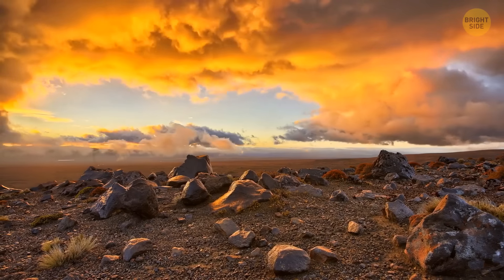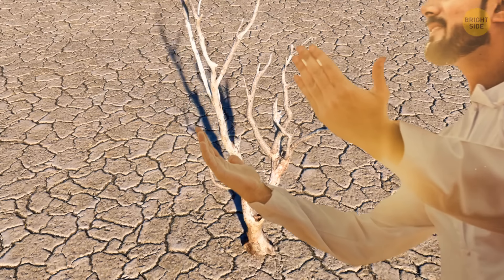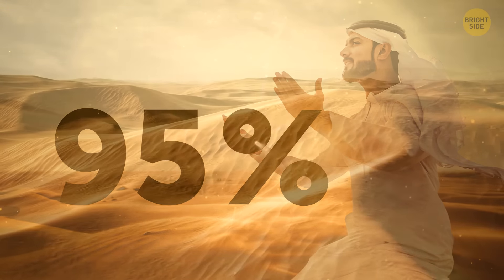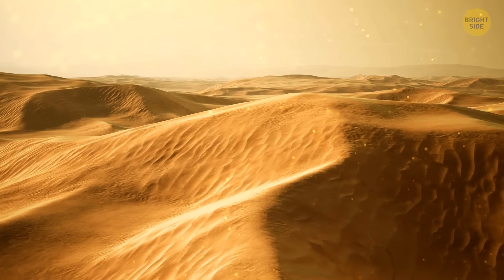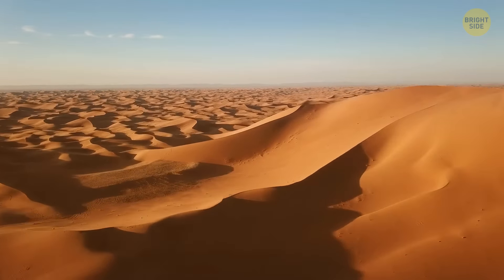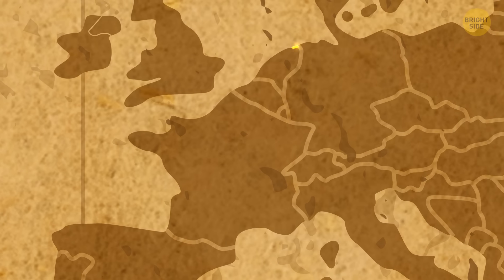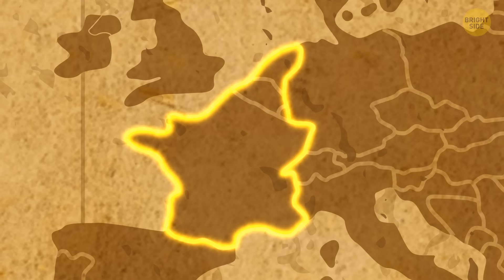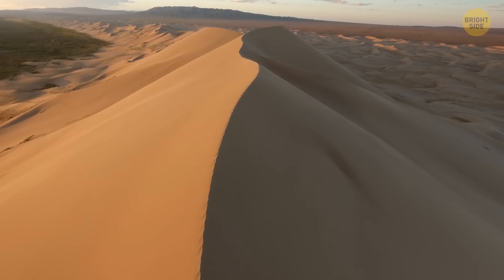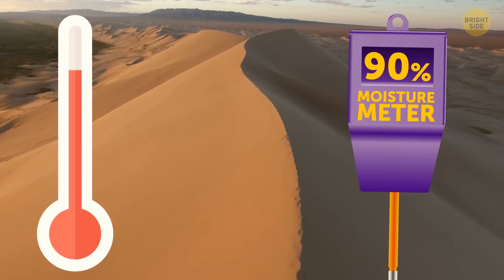The Arabian Peninsula is a desert region, and since Saudi Arabia takes up most of it, 95% of the country's territory is desert or semi-desert. Rub al-Khali, the largest continuous sand desert in the world, is located here — it's bigger than the Netherlands, Belgium, and France combined, with sand dunes that can reach the height of a 60-story building.